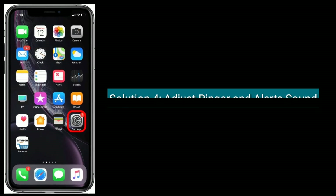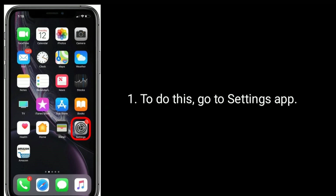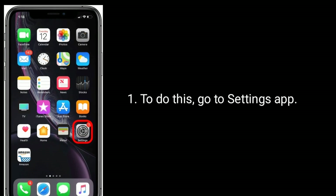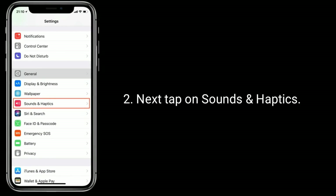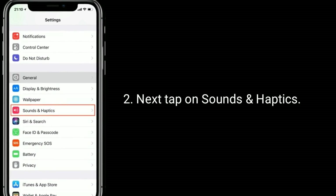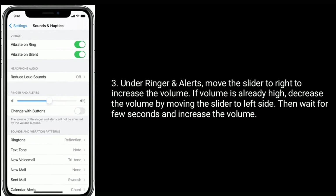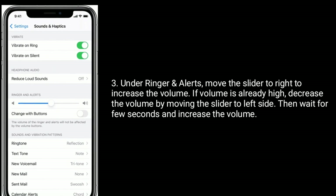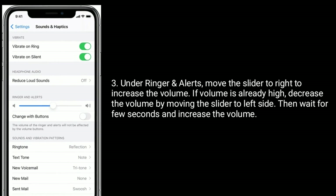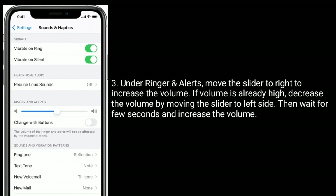Solution four is to adjust the ringer and sound. To do this, go to the Settings app, then tap on Sounds and Haptics. Under Ringer, move the slider to the right side to increase the volume. If the volume is already high, decrease it by moving the slider to the left, then wait a few seconds and increase the volume again.